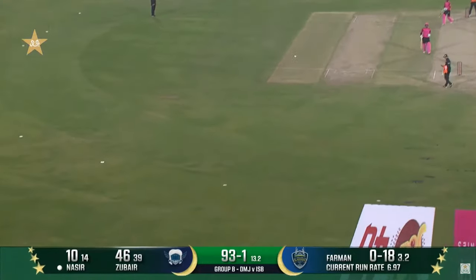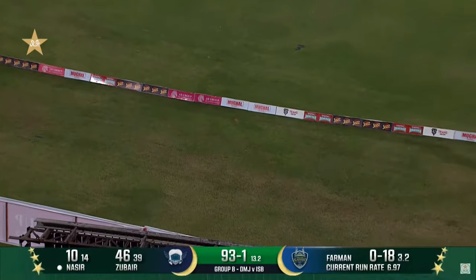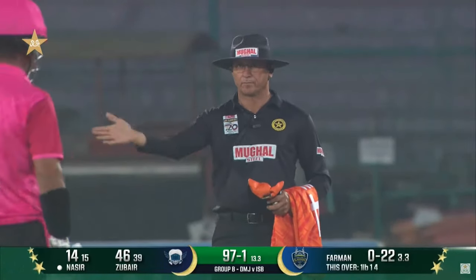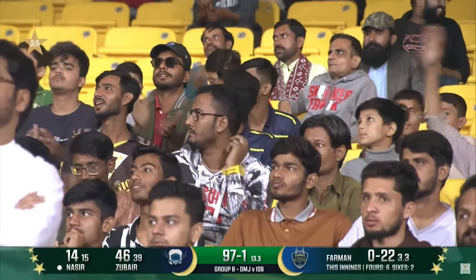بہت ہو چکا — آخرکار ناصر کو ہاتھ کھولنے کا موقع ملا ہے۔ ترپن گیندوں کے بعد پہلی باؤنڈری حاصل کی ہے — تیرہ مرال جمالی نے۔